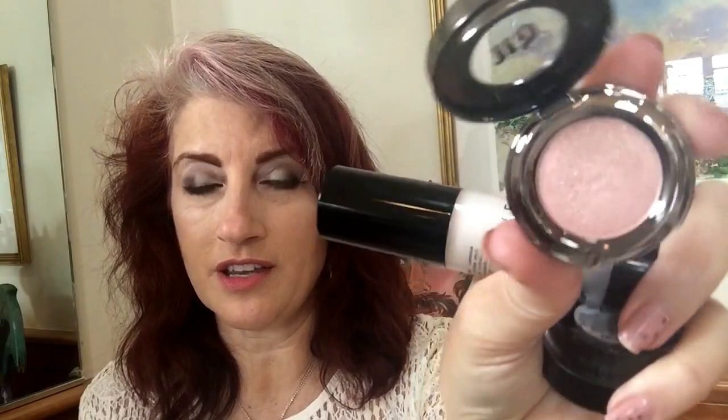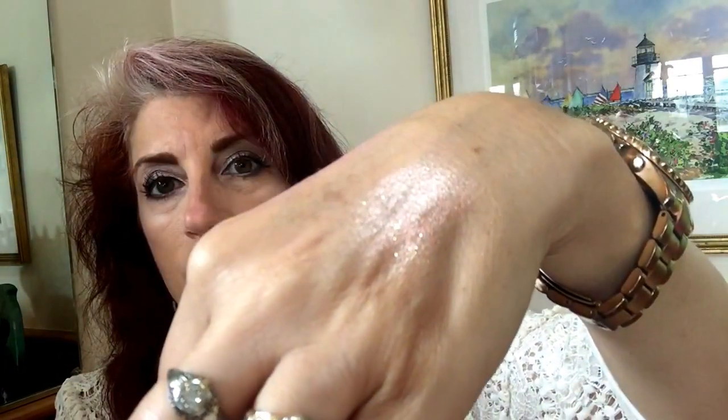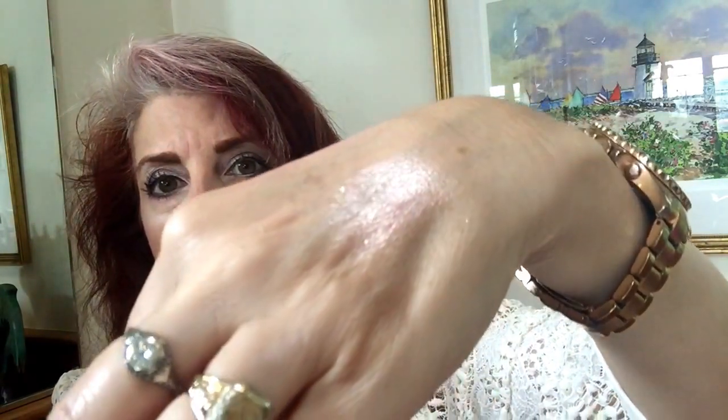Urban Decay — I bought this on my little Ulta haul. This is called Snatch, of all things. Like this morning I was looking for it and I'm like, where's my Snatch? Anyway, this is really pretty. Let me see if I can swatch this. It's really, really pretty and I've been using this on my lid as well. I've kind of been alternating all month with this and the pink champagne from the Anastasia palette. Just so pretty. I really like it.